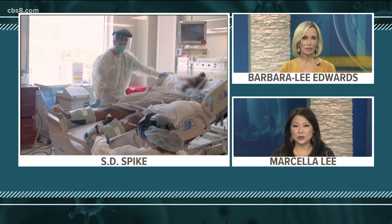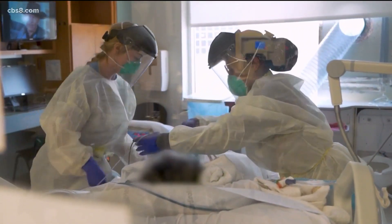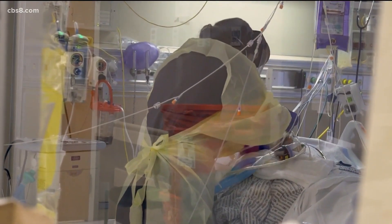San Diego County is also trending in the wrong direction. More than 1,200 COVID-19 cases were confirmed over the past two days. Tonight, News 8's LaMonica Peters has a closer look at the spike, as well as a new tool from the county that allows you to track the spread of coronavirus by zip code.